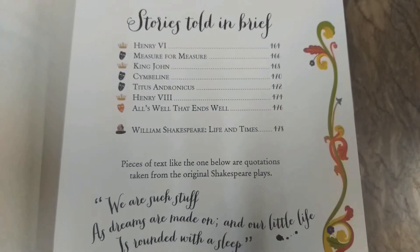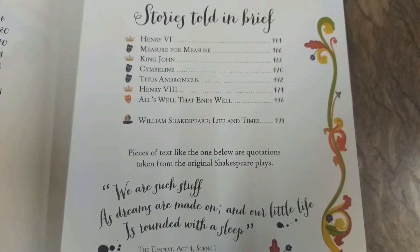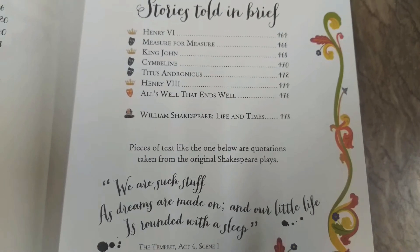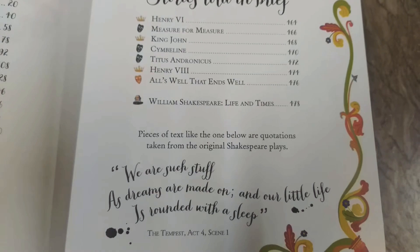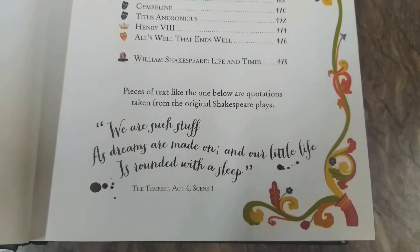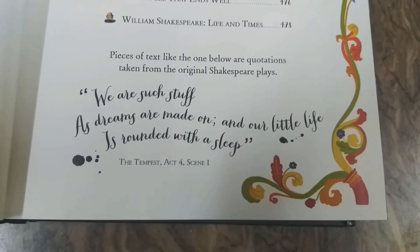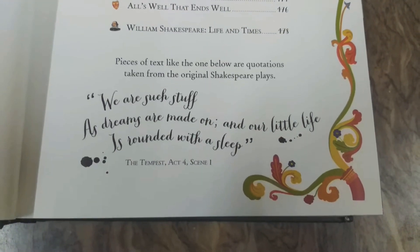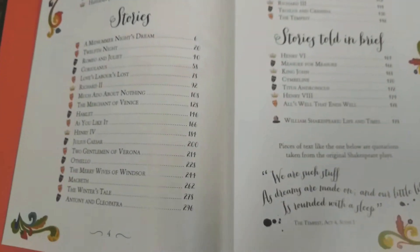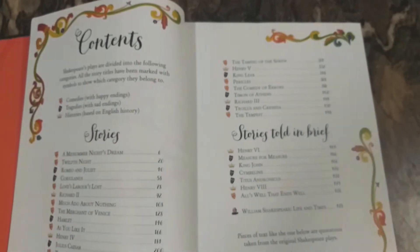And in stories told in brief, there is: Henry VI, Measure for Measure, King John, Cymbeline, Titus Andronicus, Henry VIII, and All's Well That Ends Well. And lastly, a small note about William Shakespeare's Life and Times, with some beautiful quotes from The Tempest. These contents cover almost all the works by Shakespeare.